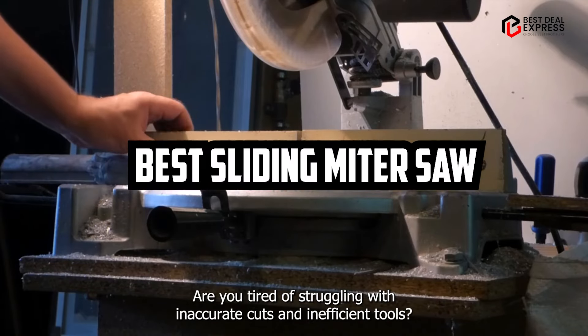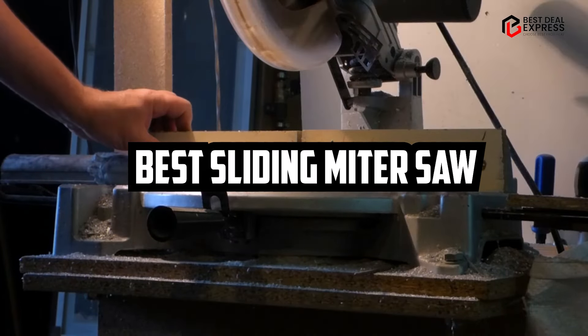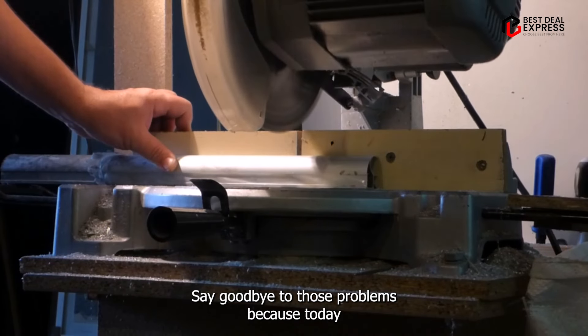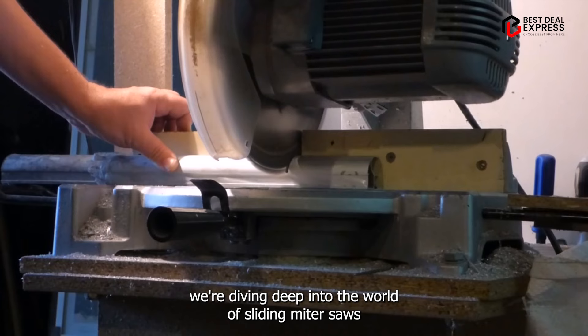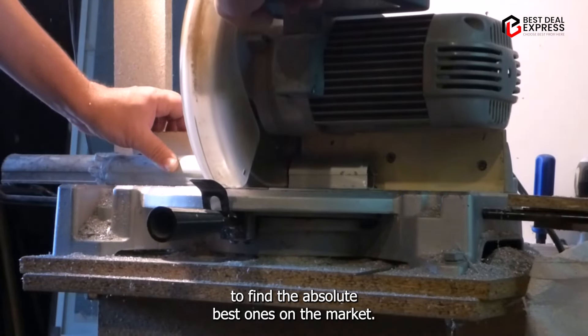Are you tired of struggling with inaccurate cuts and inefficient tools? Say goodbye to those problems because today we're diving deep into the world of sliding miter saws to find the absolute best ones on the market.